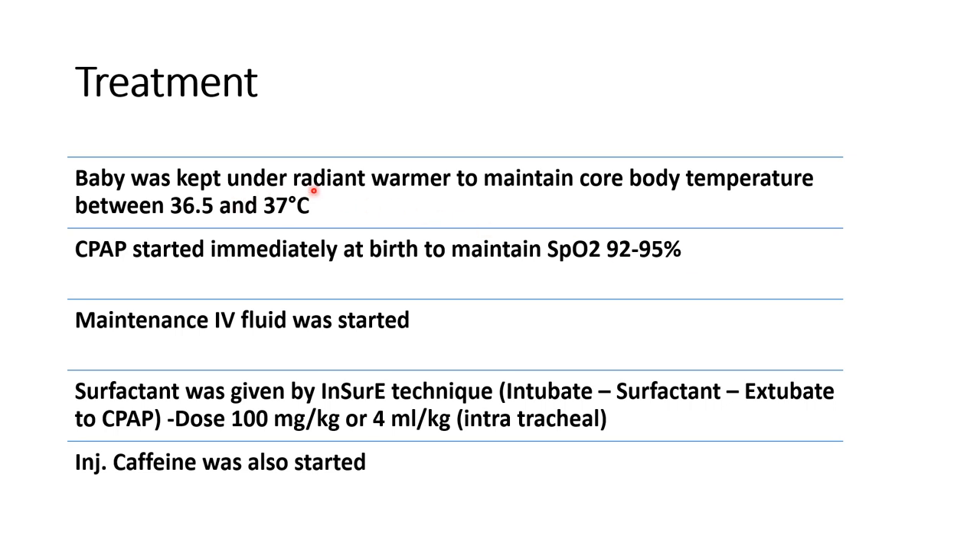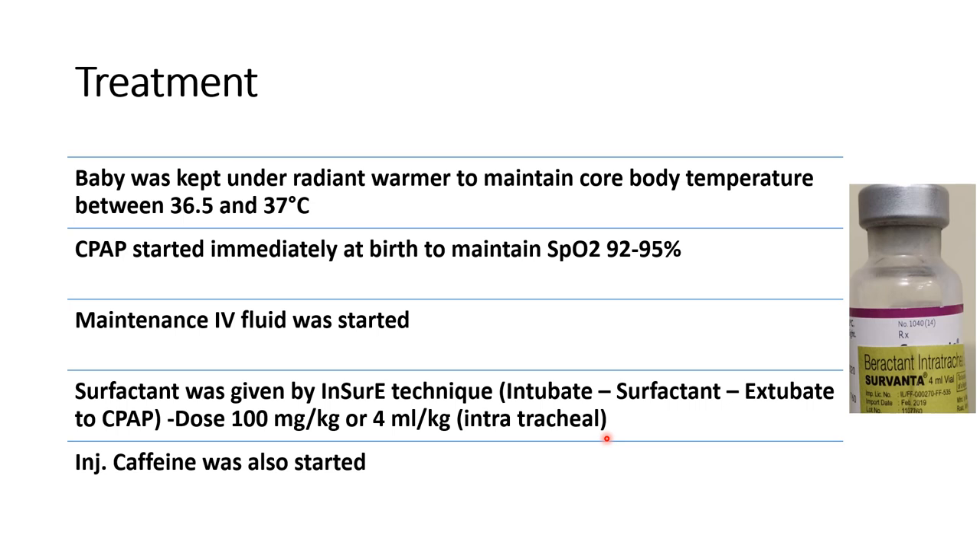We kept the baby in a radiant warmer to maintain body temperature between 36.5 to 37°C. CPAP was started immediately at birth to maintain SpO2 between 92 to 95%. Maintenance IV fluid was started with a maintaining dose of calcium gluconate. Surfactant was given by the INSURE technique — intubate, surfactant, then extubate, then kept on CPAP — at a dose of 100 mg/kg (4 ml/kg) intratracheally. Injection caffeine and first-line antibiotics were also started.